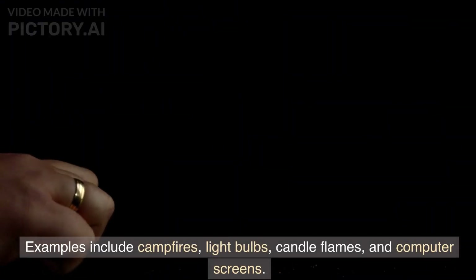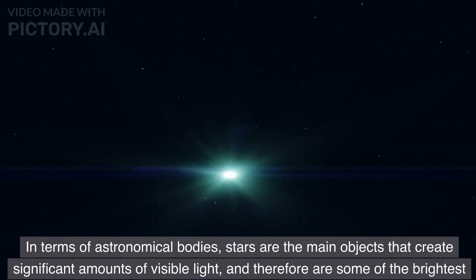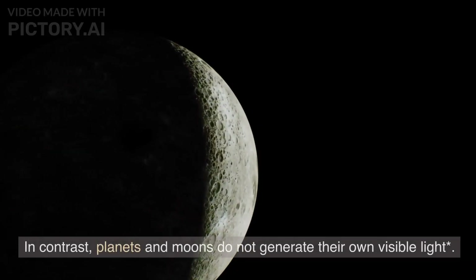Examples of light-creating objects include campfires, light bulbs, candle flames, and computer screens. In terms of astronomical bodies, stars are the main objects that create significant amounts of visible light, and therefore are some of the brightest objects in the universe.